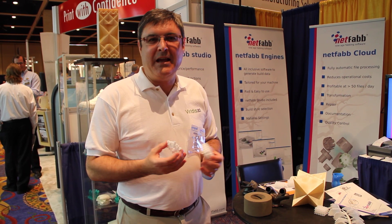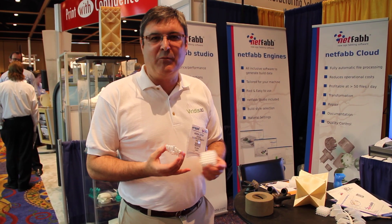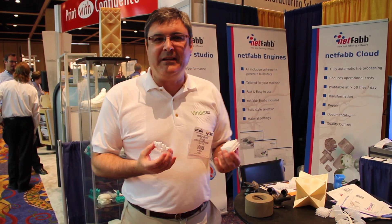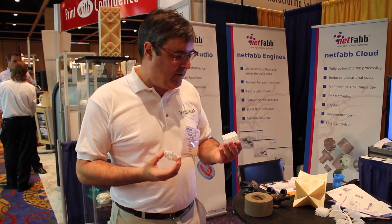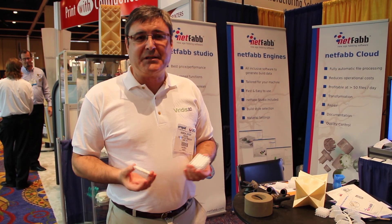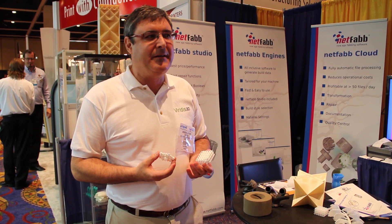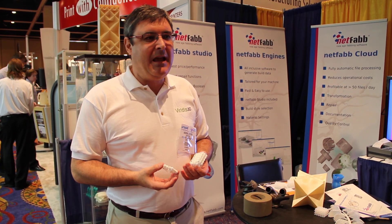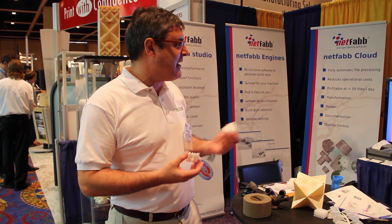Hi, this is Andy Jeffery from Viridus 3D. We're here at Rapid 2010 taking a look around at the exhibitors and also showing off some of the stuff that we're doing. Viridus 3D is focusing on making ceramic moulds using Z printers and we're also doing some stuff with Netfab, which we're finding very, very interesting.